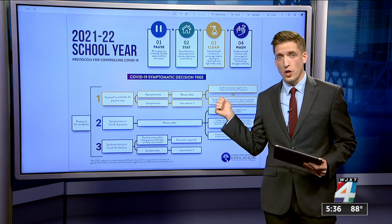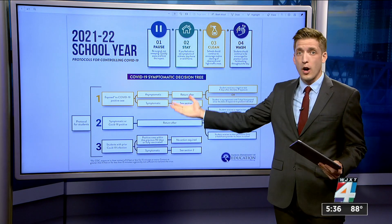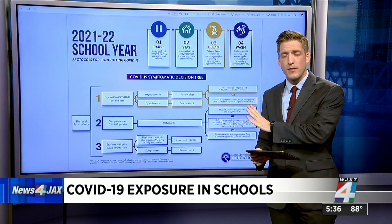Another big difference between this chart and what's being recommended by the CDC: face masks — that's nowhere on here. Coming up at 6, we're asking medical experts about what they say is being left off of this strategy.